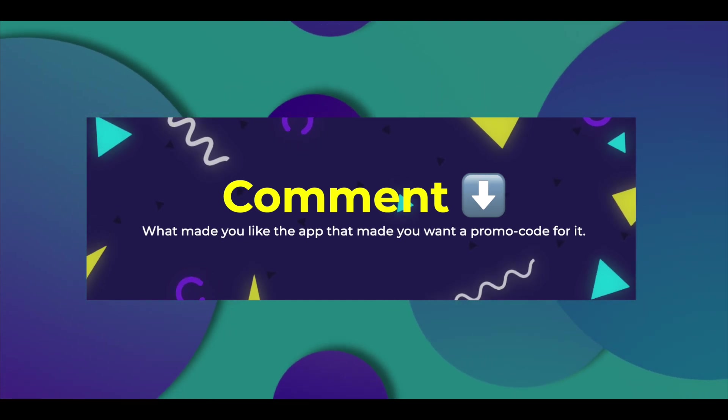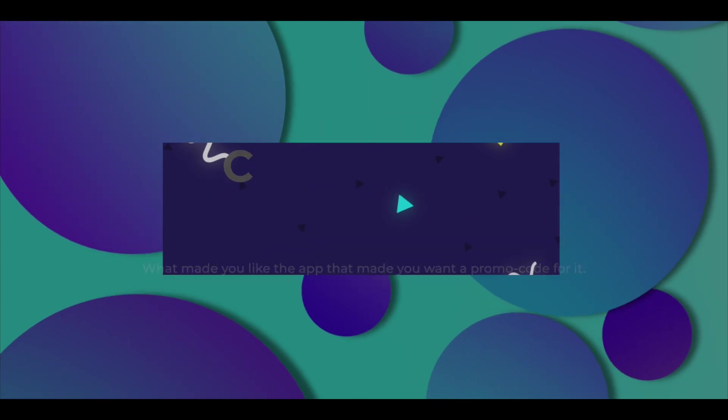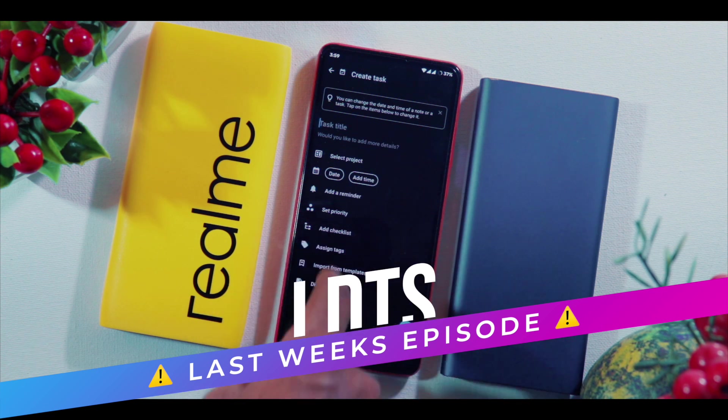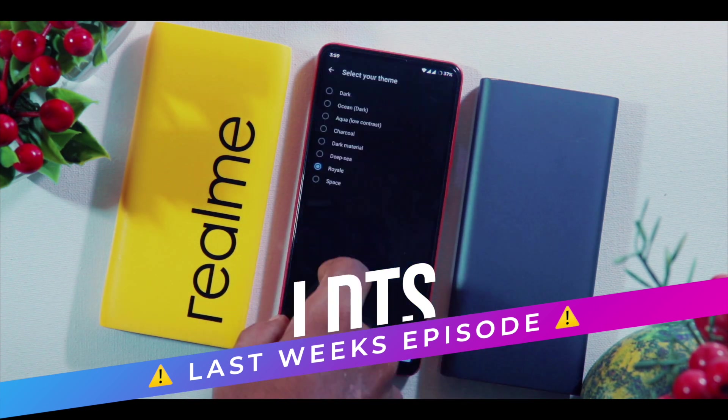I'll pick the winners on a first come first serve basis. Also comment down why you liked the app that made you want a promo code for it. We are also having more promo codes throughout this video so stick with me to the very end. We are also giving away tons of promo codes and gifts through our weekly episodes, so subscribe to be a part of our awesome community.